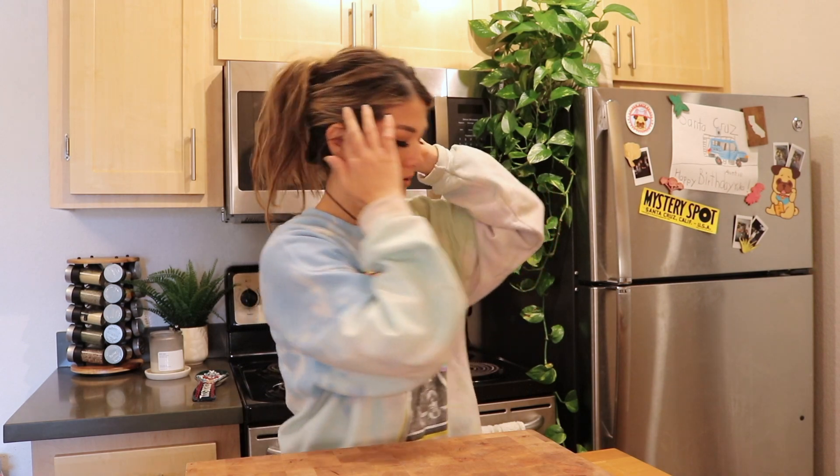Hey, what's going on and welcome to my channel. If you're new here, my name is Yuka. I just got back from Trader Joe's and I always find food hauls super useful just to get an idea of new things to cook or what people are buying, just to get some inspiration. I thought I would share with you guys what I bought, why I bought it, and what I'm planning to cook with it.